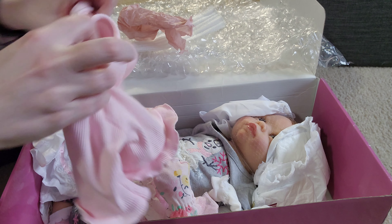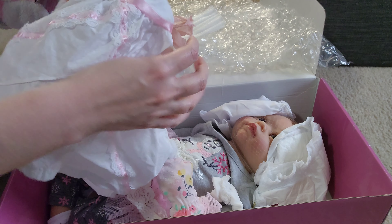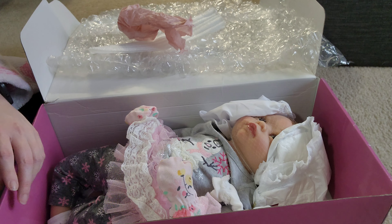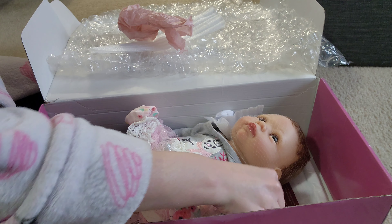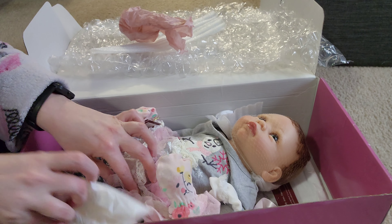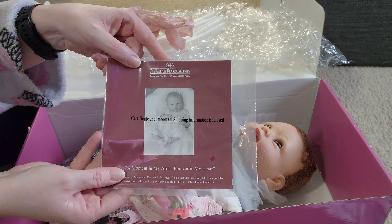And then we have this cute little outfit here — it's like a little cardigan outfit. It's so cute! And then we have, looks like another dress. My gosh, that's beautiful! She's going to look so pretty in that. And then we have some bloomers right here, and we have a diaper. And we have her tag — this is a little tag that goes on her wrist, and that is so sweet. And then we have another diaper in here, and we have a blanket, and a headband. She really packs this up with a lot of goodies. And then we have her certificate of authenticity — it says 'A moment in my arms, forever in my heart.' Very, very cute.